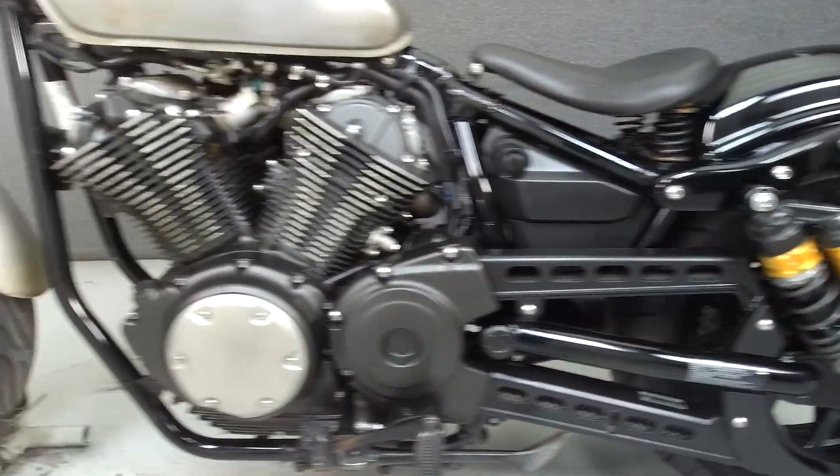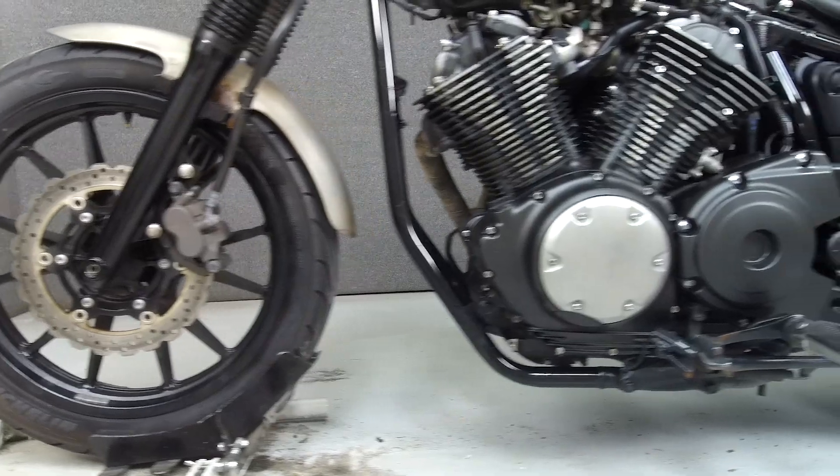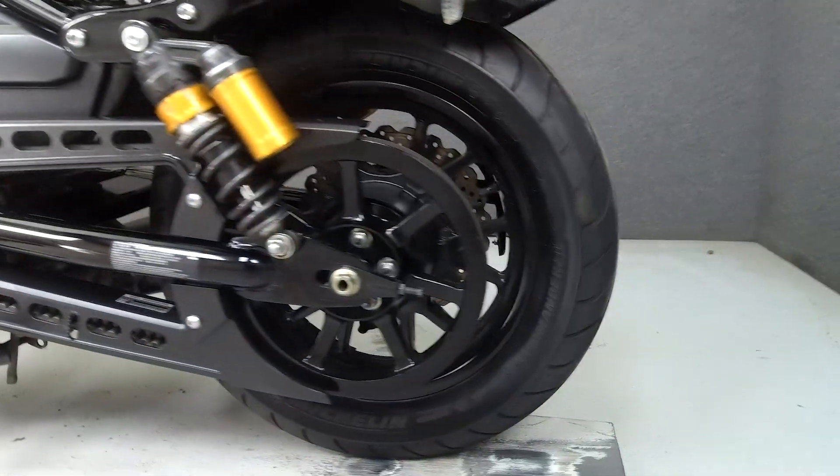This bike has been upgraded with a Bassani exhaust, custom paint, side-mounted license plate bracket, spring seat, and the rocker covers have been removed.